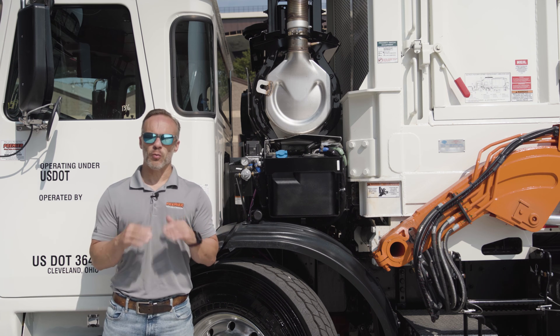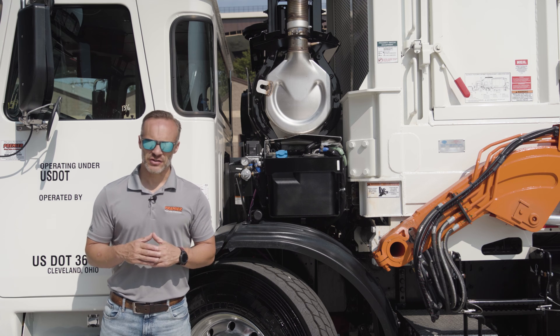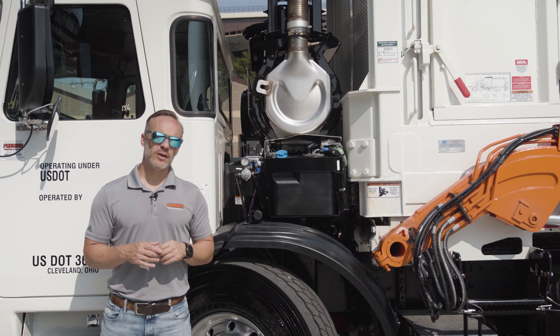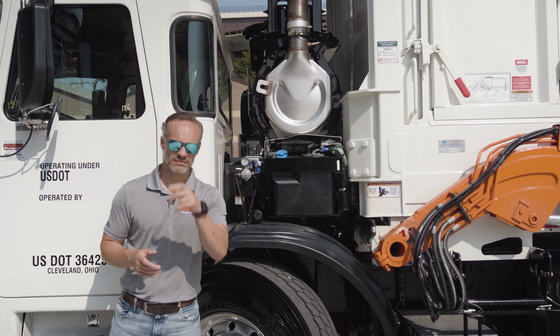Autocar has done a great job with a lot of things on this truck. One of those? Engine selection. By the time you guys get done with the theme song, I'll have the cab jacked up. We're going to talk about it. Stay tuned.